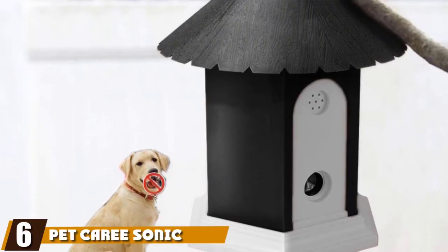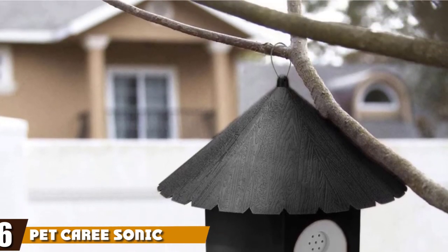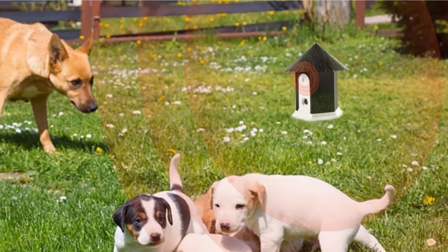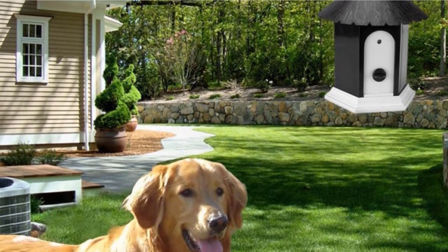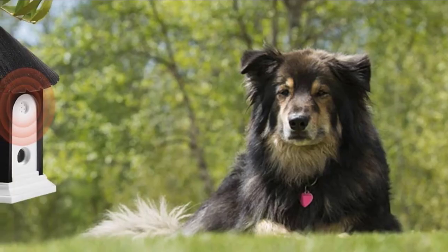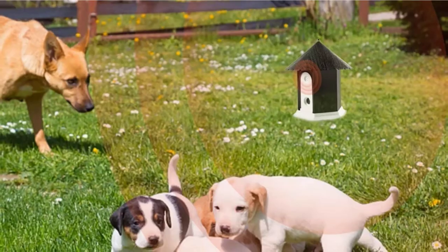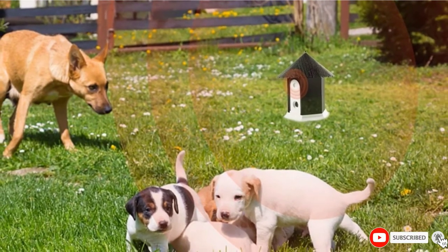The number six position is dominated by the Pet Carry Sonic Dog Barking Control. This device blasts an ultrasonic sound whenever barking is detected. It's completely safe and effective for deterring excessive barking inside or outside your home. The sound emitter is built to look like a stylish birdhouse and can be hung on a tree branch or placed on a shelf. There are three range levels available: 15 feet, 30 feet, and 50 feet. The loudspeaker has a 180-degree angle of projection, so your dog is sure to hear it.